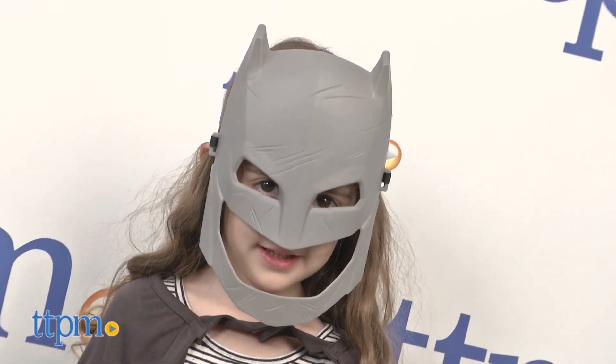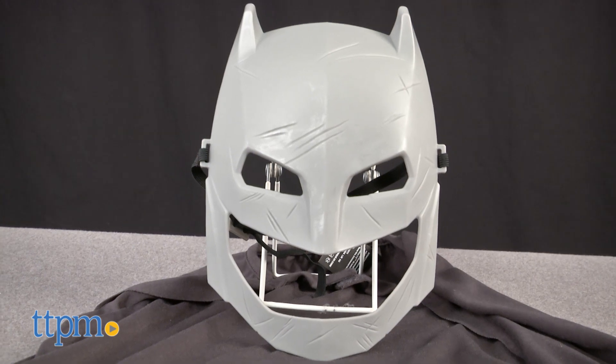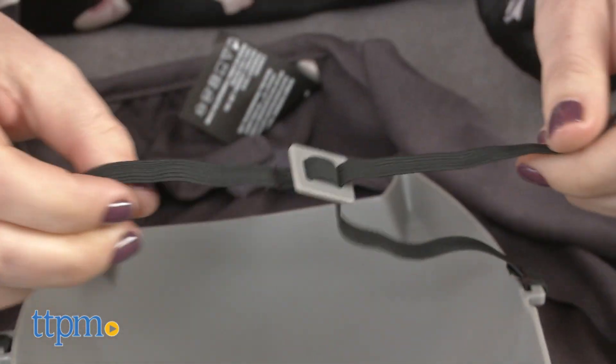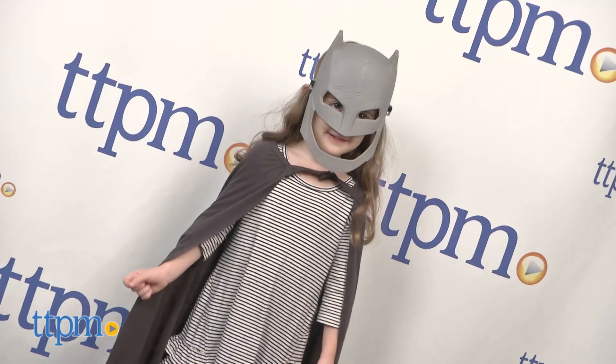It comes with a full face gray mask for kids to hide their identity. The mask has a strap which kids may need help adjusting so it fits perfectly the first time they wear it. After that, it should slip over their heads easily to take off and put back on.